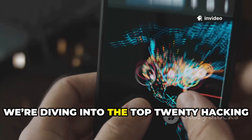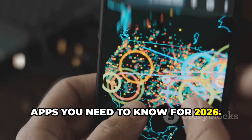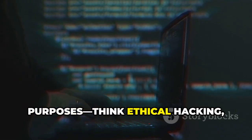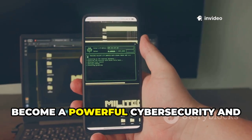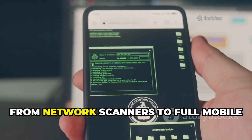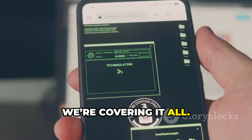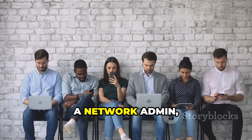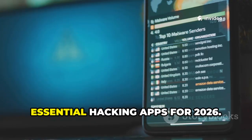Today we're diving into the top 20 hacking apps you need to know for 2026. This video is strictly for educational purposes — think ethical hacking, not causing harm. We'll explore how your smartphone can become a powerful cybersecurity and penetration testing tool, from network scanners to full mobile pen testing platforms. Whether you're a student, a network admin, or just curious, this list is for you.